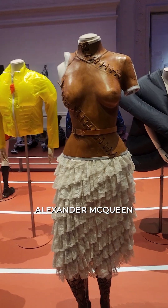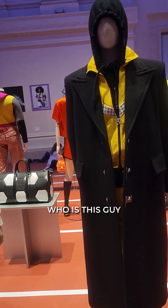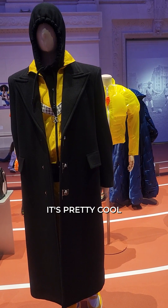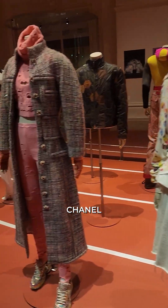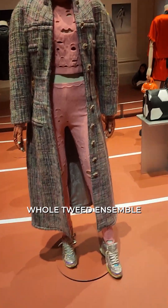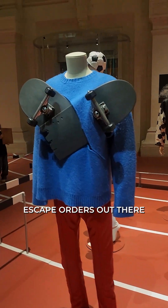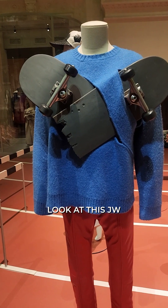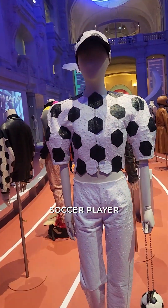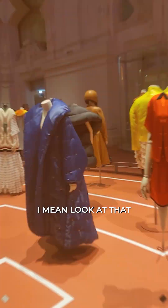Alexander McQueen — so cool! And who's this? This is from Louis Vuitton from 2022 — pretty cool, look at that. And this has got to be Chanel — yep, Chanel. Look at this little tweed ensemble, look at the shoes! Oh wow. The skateboarders — look at this, J.W. Anderson. And this little soccer player — I can see David Beckham's wife in that.